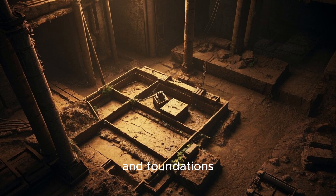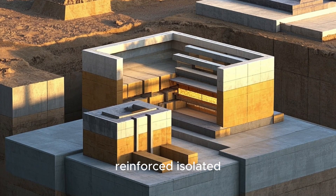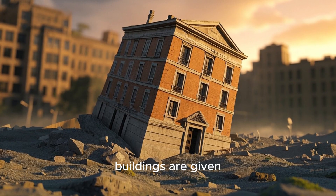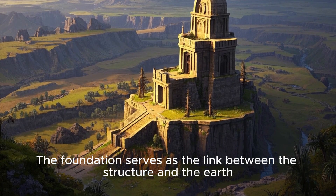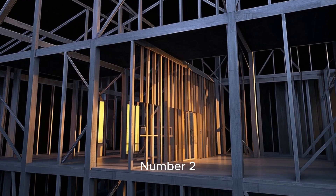For seismic safety, reinforced isolated footings or mat foundations are better than simple pad footings. When designing for earthquakes, buildings are given a base or foundation that allows them to move but not get displaced during an earthquake. The foundation serves as the link between the structure and the earth, which is why it is important that the foundation is designed well.